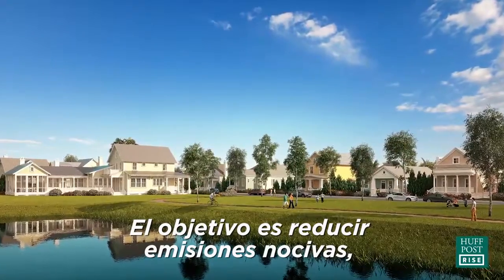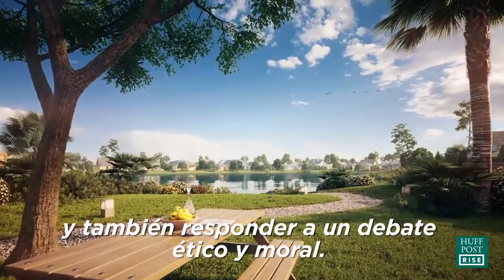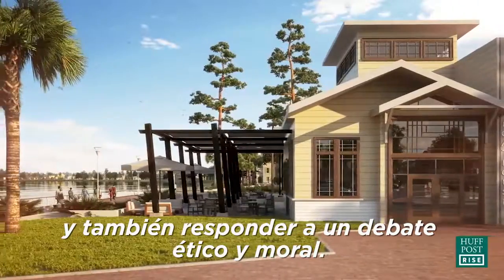You are reducing your own carbon footprint and more than anything, this is an ethical and moral issue right now.